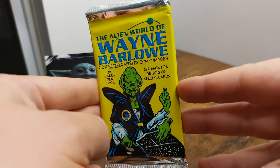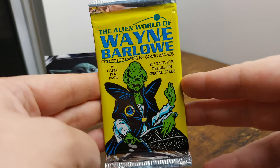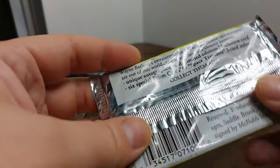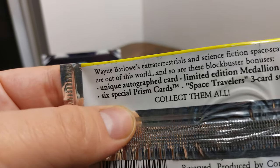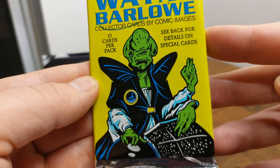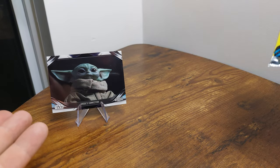Welcome to Card Corner. These are the cards, that's the corner. Today I've got the Alien World of Wayne Barlow. He is an artist for comic books, science fiction — I don't know, I just thought the picture of the alien on the front was cool so I decided to check him out.